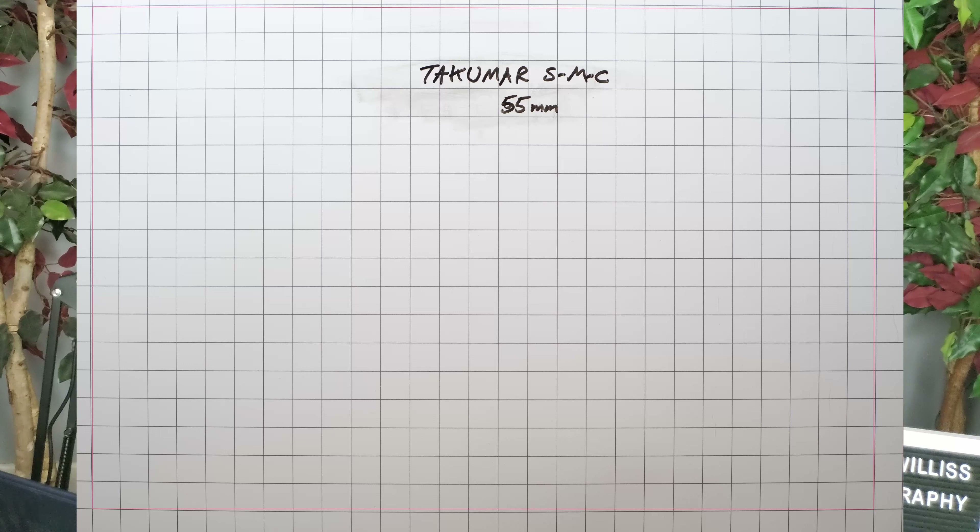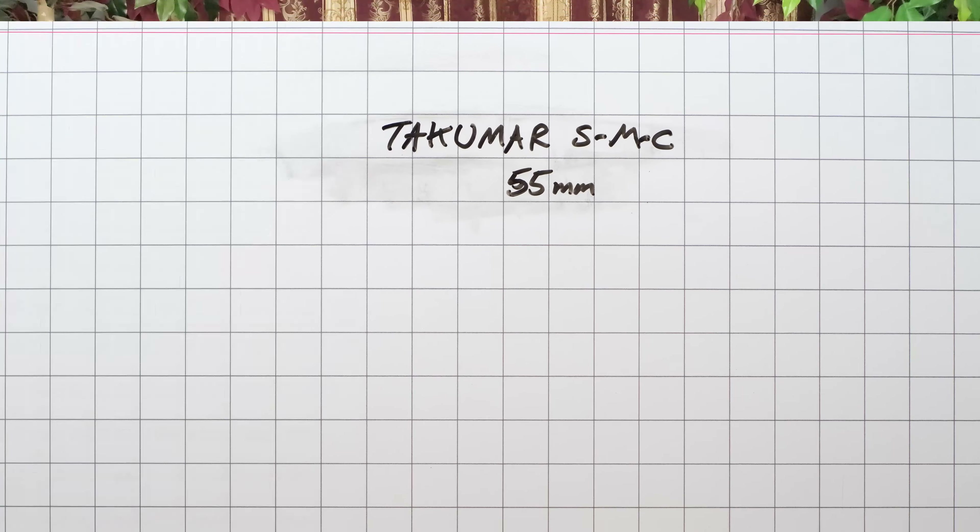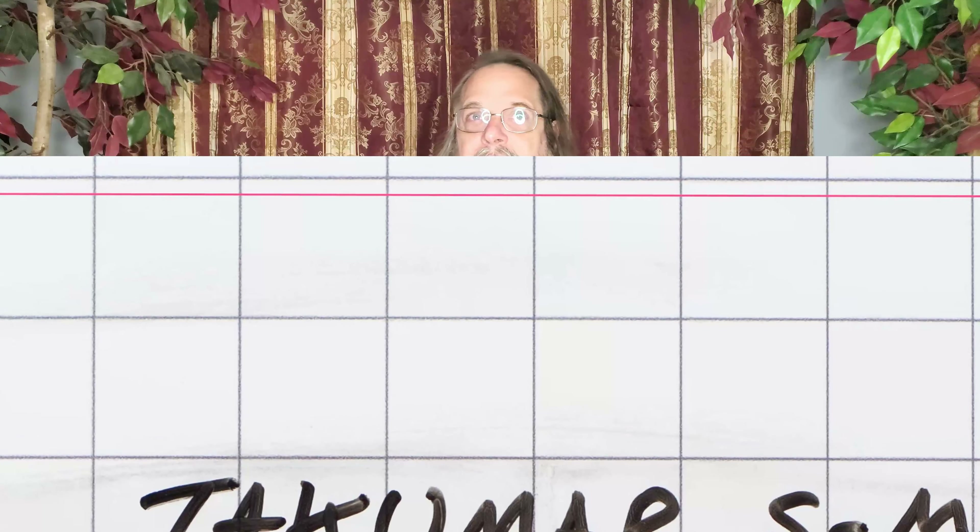Now let's talk about distortion. Here is a distortion chart. This is a 2-foot by 3-foot dry erase vinyl mat with a 1-inch grid printed on it, designed for playing D&D or other role-playing games. You can get something like this on Amazon for about $25. The red lines were added in using Photoshop and show what a true straight line would be. There appears to be a bit of barrel distortion, but not very much.